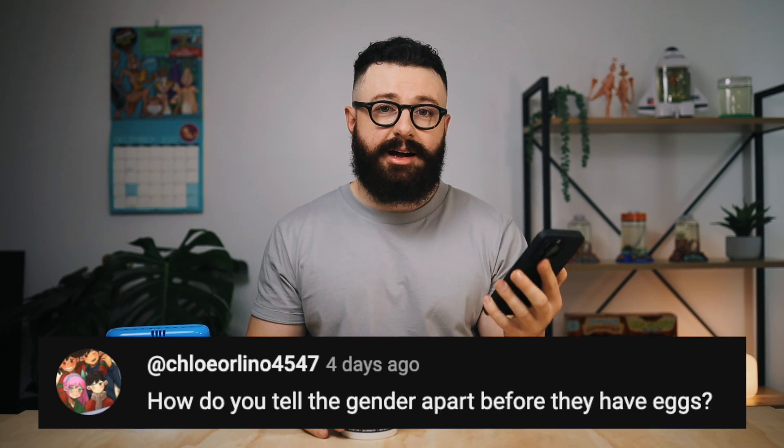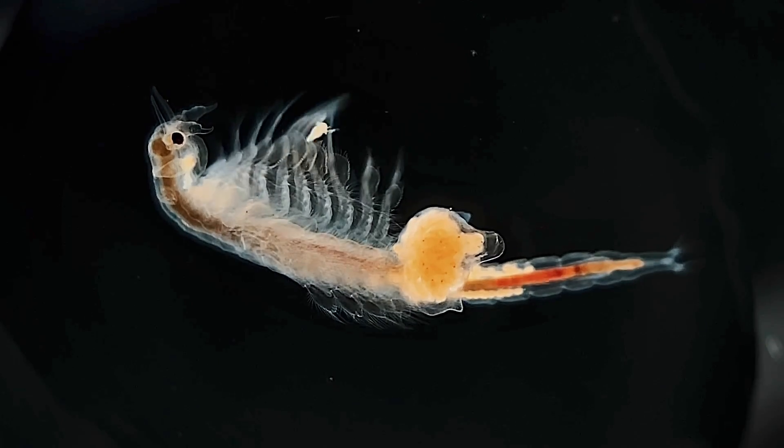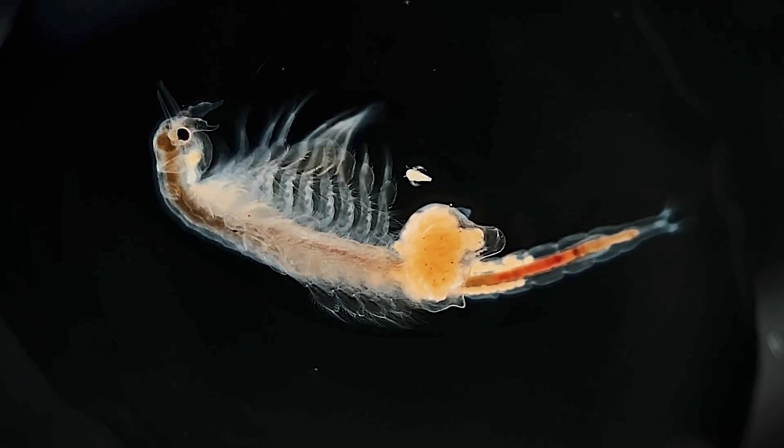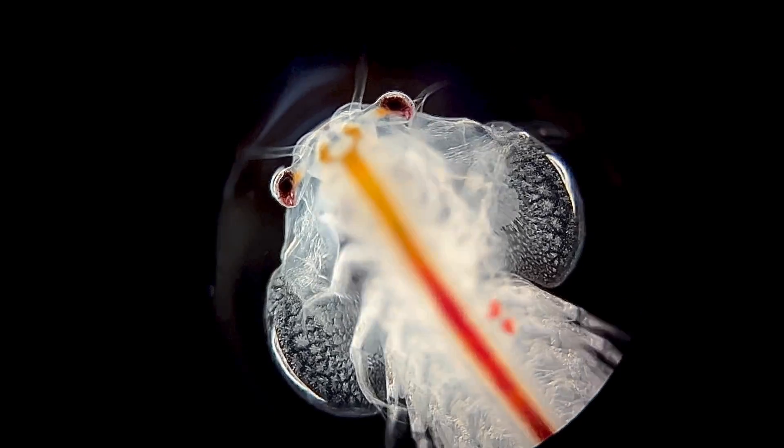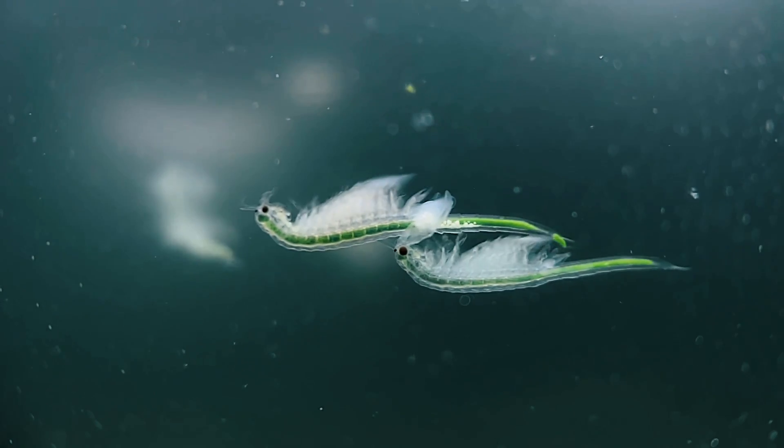How do you tell the genders apart before they have eggs? This is actually quite easy to answer because brine shrimp have very clear sexual dimorphism — the physical differences between males and females are very clear. Females will generally be longer than males and develop an egg sack at the base of their abdomen, while males have very large clasping antennae attached to the front of their head that they use to hold on to females while mating. The best way to tell them apart is to look at the front of the head: large antennae means male, and if not, it's most likely female.